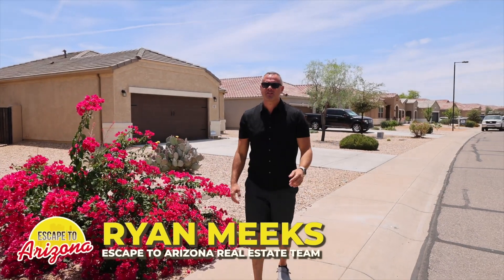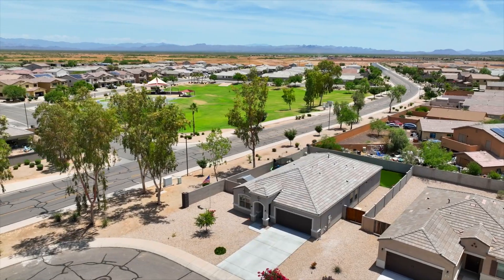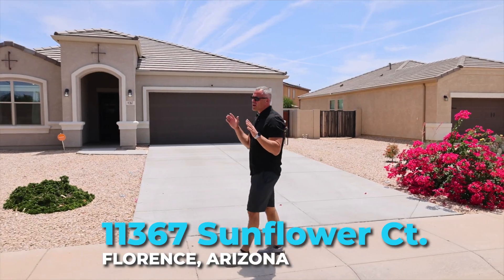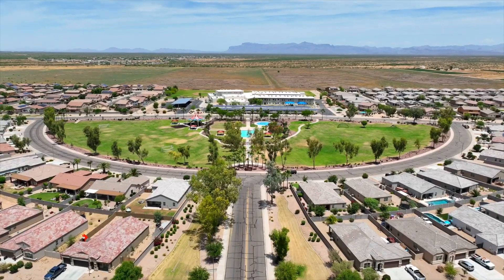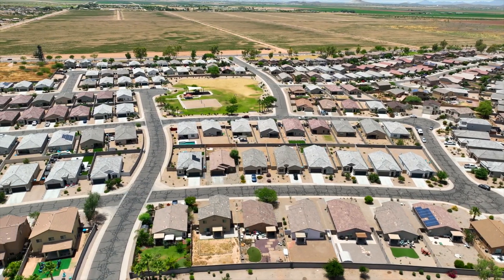Another sunny day here in Arizona. We are in Florence, Arizona at my newest listing — 11367 Sunflower Court. Before we go into this beautiful four-bedroom, two-bathroom home, I want to show you all the amenities here at Magma Ranch and exactly where this home sits.